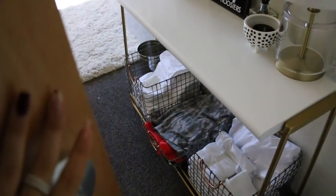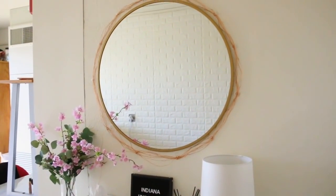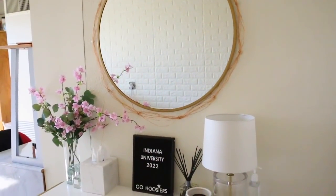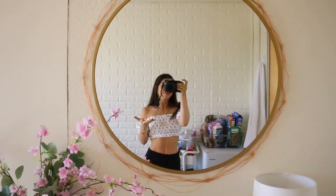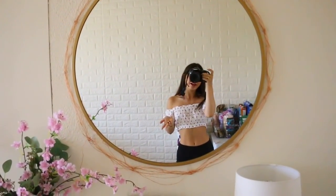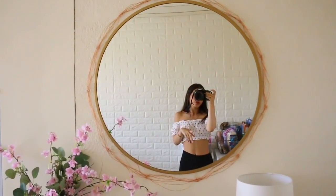As soon as you walk in, this is what it looks like. Let's start with this little section — as soon as you walk in, this is kind of the first thing you see, which I really love. This little section kind of makes me happy; I know that sounds silly but it just makes me feel at home.